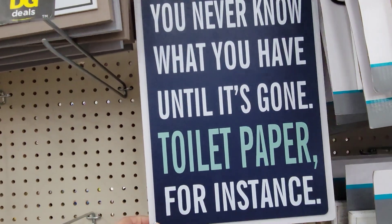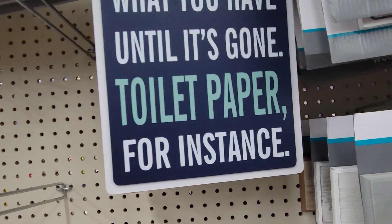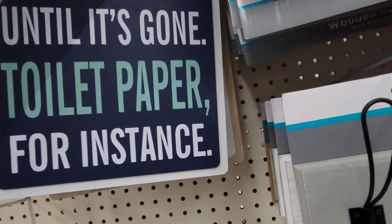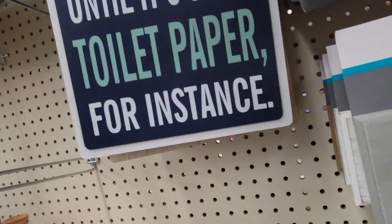Then they have this one. It says 'You never know what you have until it's gone. Toilet paper, for instance.' Remember that? Oh my gosh, we were fighting people at Costco for our toilet paper.